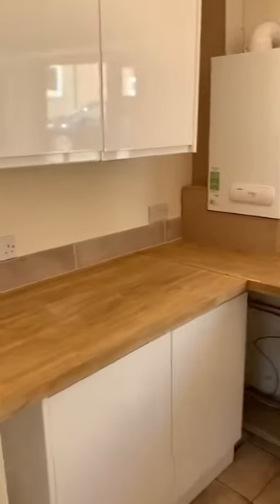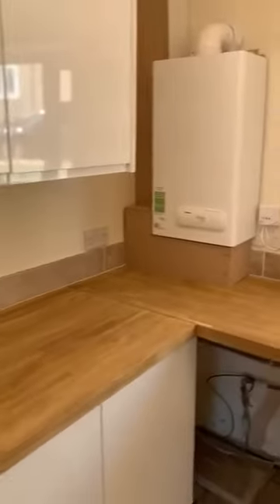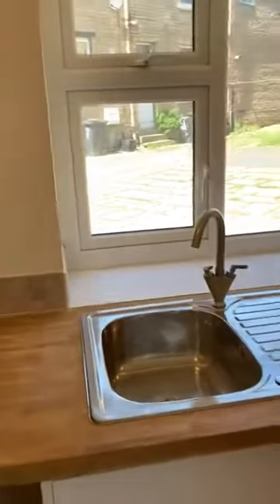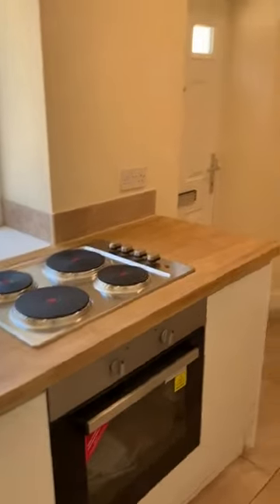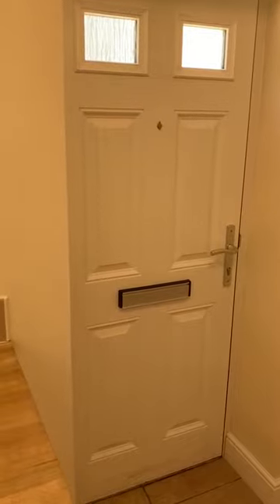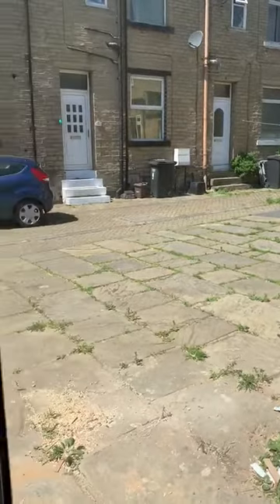Through into the kitchen — a newly fitted kitchen with white gloss units, new combi boiler, sink unit, electric hob, electric oven, some wall units, and there's a new composite external door that leads out to the communal courtyard at the rear of the property.